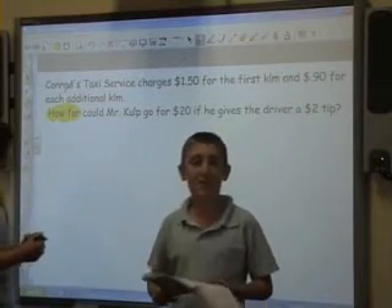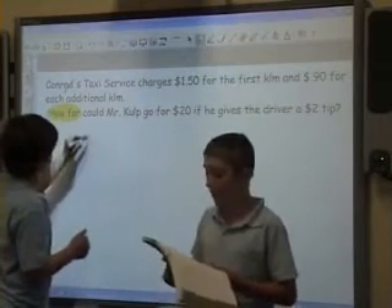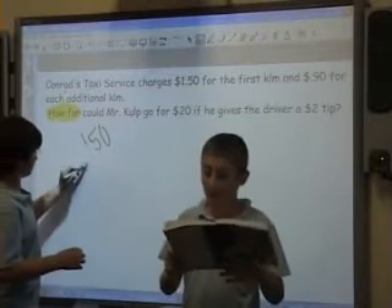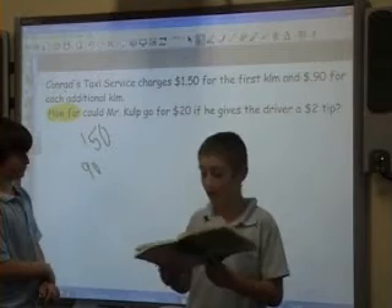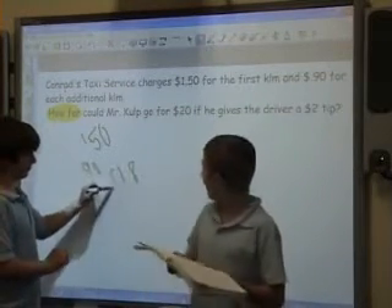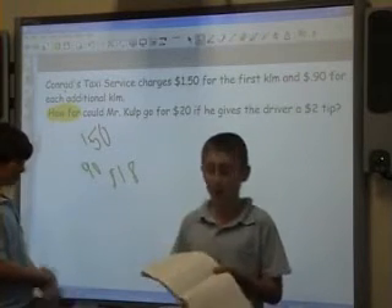Hi. Before I answer, we got 17 kilometers, because the first kilometer was $1.50. And after that, it was $0.90 a kilometer. So we added $0.90 onto every kilometer until we got up to $18. And then we counted how many kilometers we had written down, and we got 17.